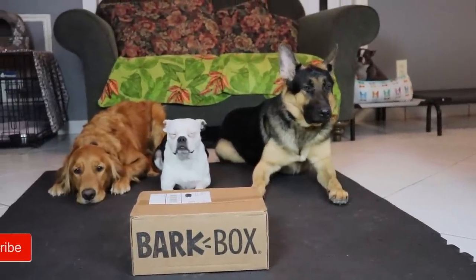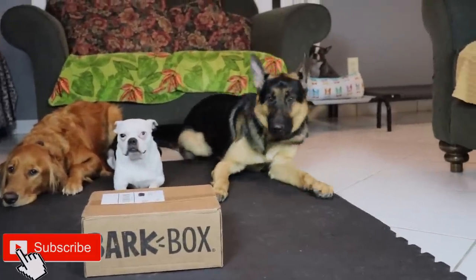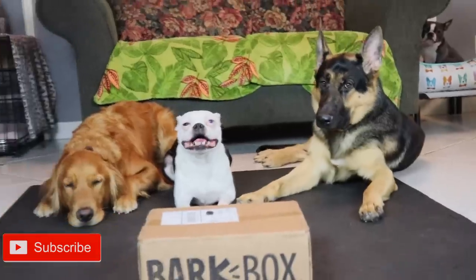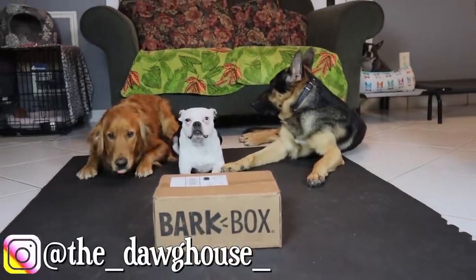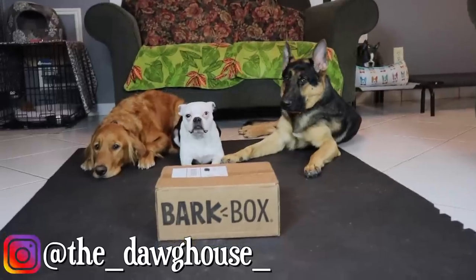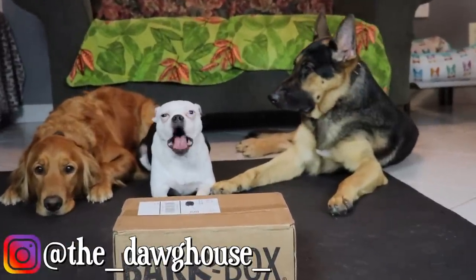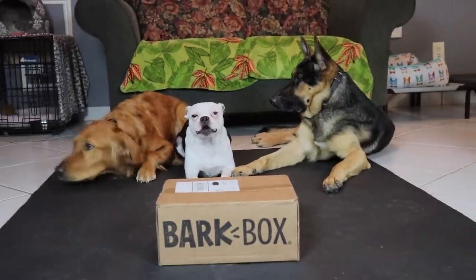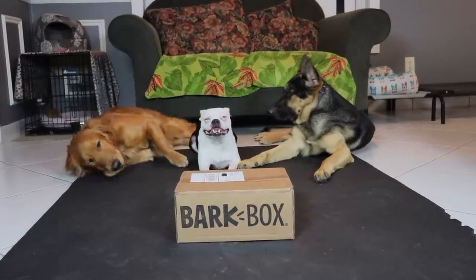Hey guys, welcome to the dog house! It's bark box day and you can see Lila's feeling a bit hammer-shy today. Once she sees what the boys do to this box she'll come over. I decided to use this as a little impulse control opportunity with the boys. You're not gonna see the littlest boy here but he's present — this is just too chaotic. Alright, let's let them at it!